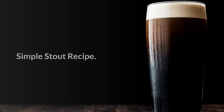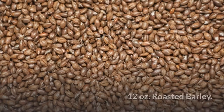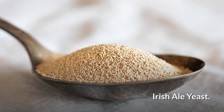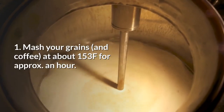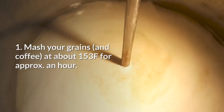Simple stout recipe — ingredients: four ounces coffee of choice, 12 ounces roasted barley, six pounds Maris Otter, two pounds flaked barley, Irish ale yeast, one and a half ounces cluster hops for about 60 minutes. For brewing: one, mash your grains and coffee at about 153 degrees Fahrenheit for approximately an hour.